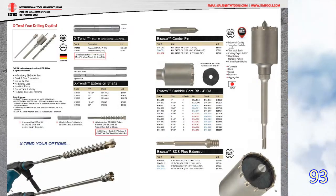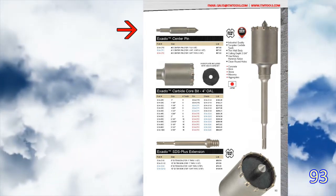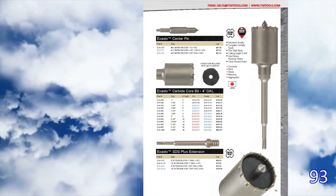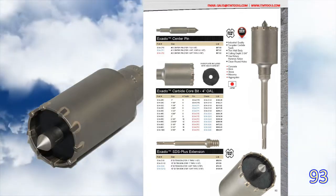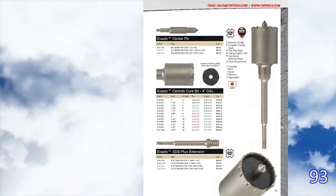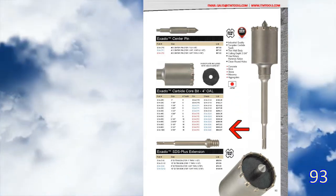Page 93 has an awesome SDS Plus connection core bit system. You buy the centering pin, you buy the core bit, and you buy the extension. Use this with hammer action for very clean, very accurate pass-through holes in concrete or brick walls. You'll note that the core bit sizes offer a lot of accuracy.